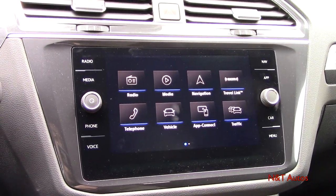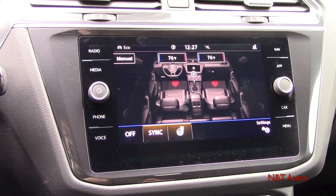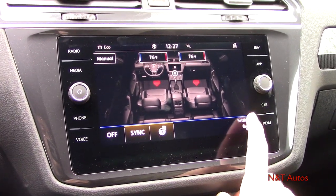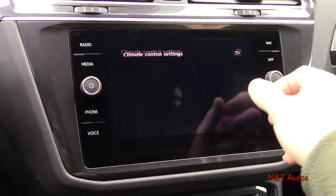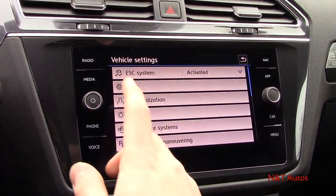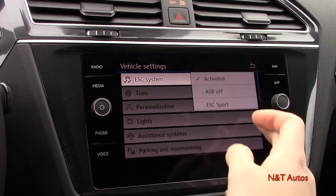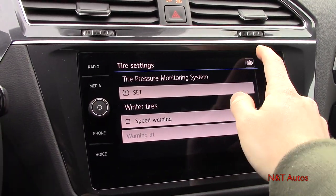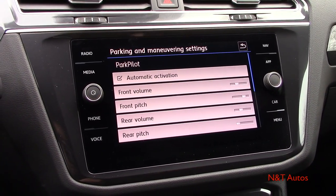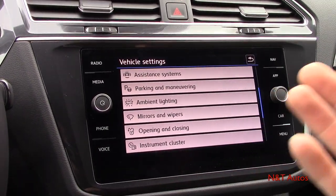The main menu is essentially a collection of all the different apps, and you can also control the climate control through the screen. Within each screen you can access settings to customize further — for example, from the car screen you get different car settings, light settings, ESC system on/off, snow tire mode, and parking and maneuvering options where you can set different volumes and settings for the park pilot sensors.